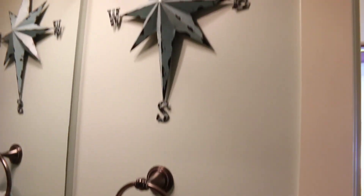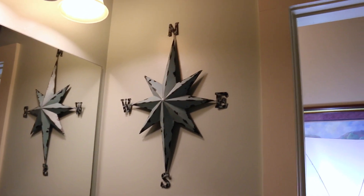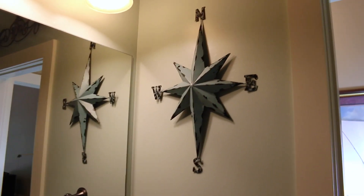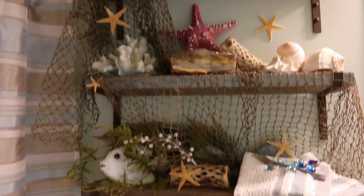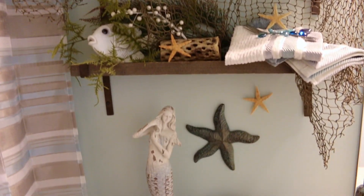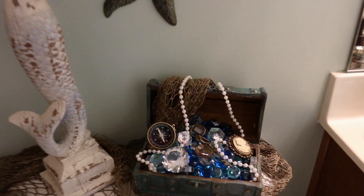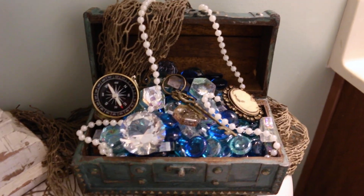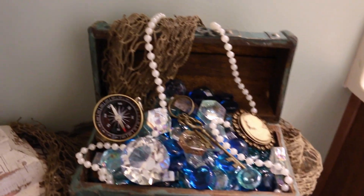Of course, here is the north, south, east, and west sign — seamen need to follow those directions when traveling on the ocean. And then above my toilet here are the shelves that I just put together for you. There is my inspiration piece, and this is just a little treasure box that I put together — it may have been some of the jewels and treasures that Ariel found as she was going through the ocean.